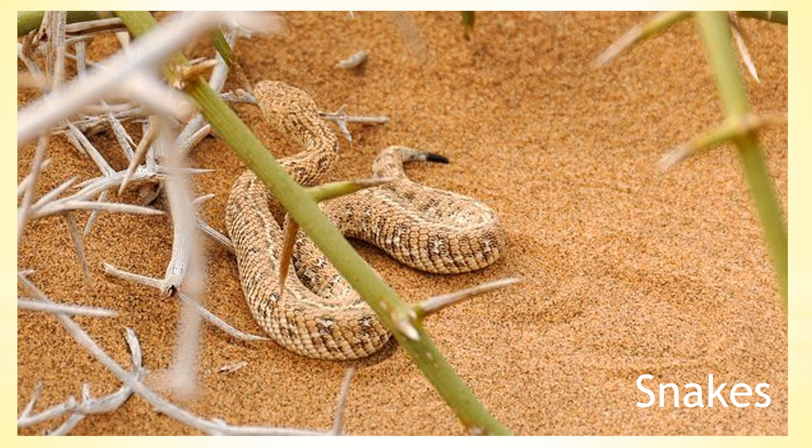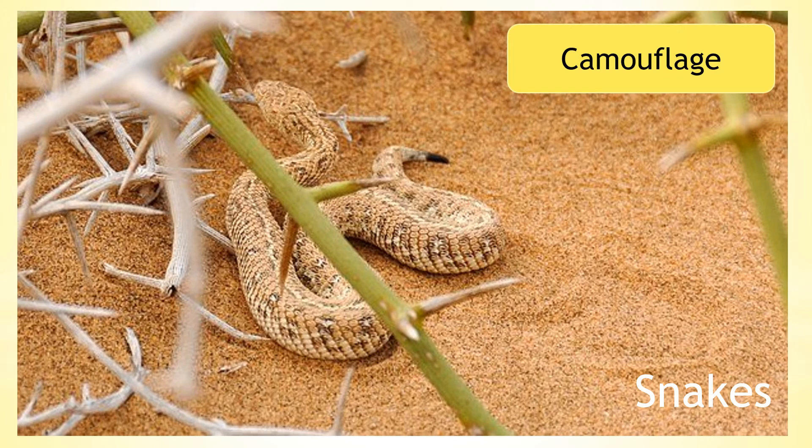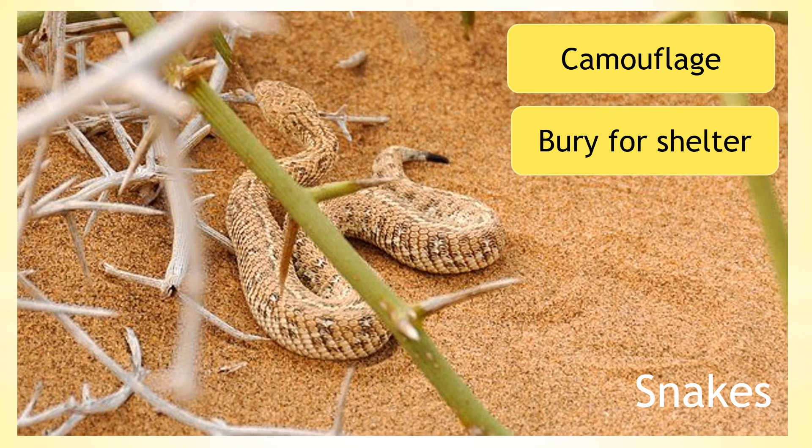Snakes have also adapted to survive this habitat. Not only does their colouring help them to stay camouflaged against the sand, but some snakes bury themselves under the sand. This helps them to shelter from the sun.